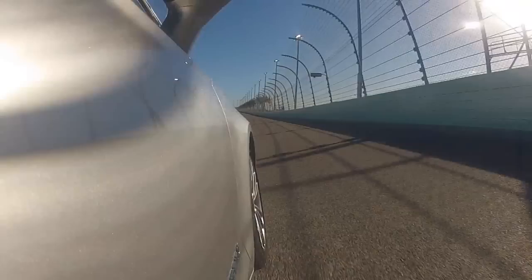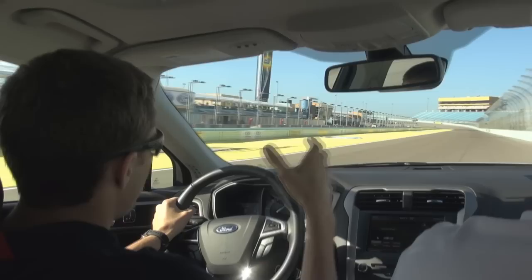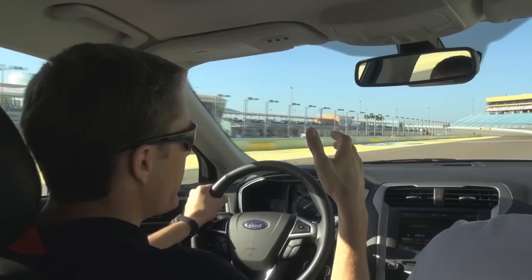You'll be back on the throttle — full throttle — before you get to the straightaway. At a track like Homestead, where everyone moves around, there's not one ideal groove. You've got to be able to move around and be adaptable throughout the day.